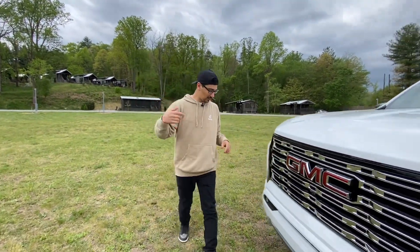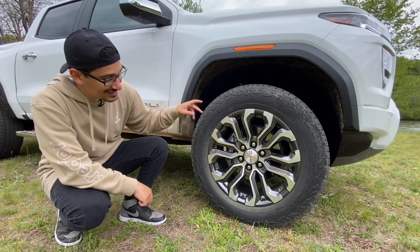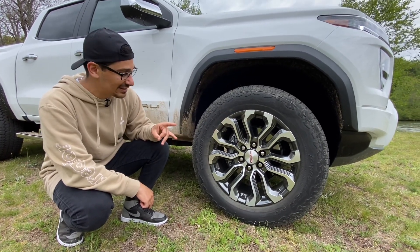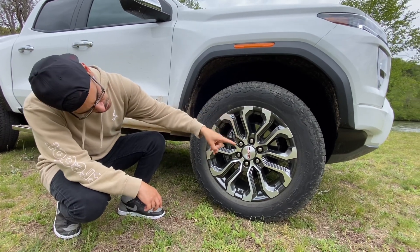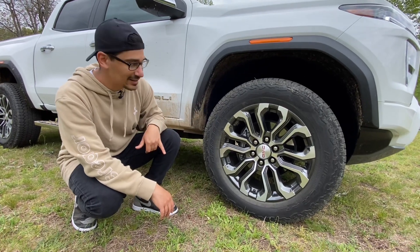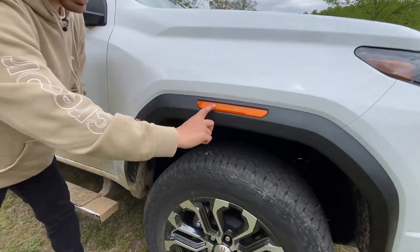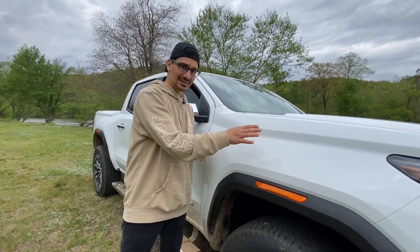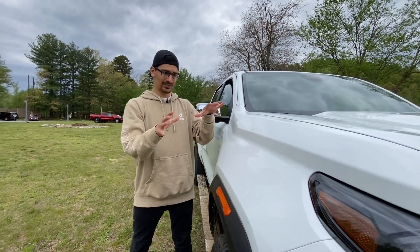Coming around the side, on this GMC Canyon Denali you get a 275/60 R20 tire — 20-inch wheels. It looks cool, kind of reminiscent of what you've seen on the Sierra. It's luxurious but also very aggressive — a nice tire and wheel package. These are Bridgestones. You get disc brakes up front, and a matte black fender. On the amber reflector it has GMC lettering, which is a nice touch — attention to detail instead of a generic reflector. These are pretty wide fenders, consistent across all Canyon trims.